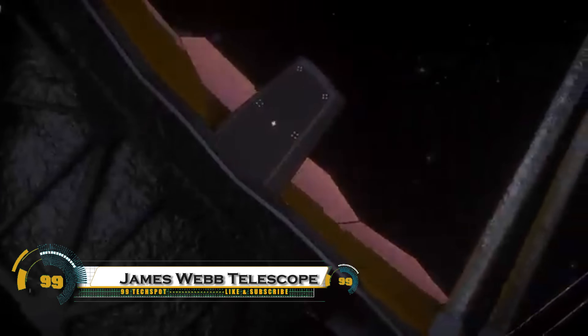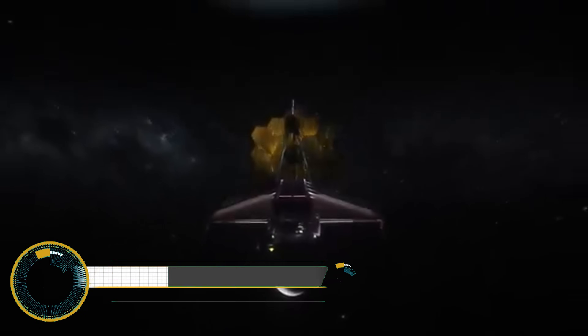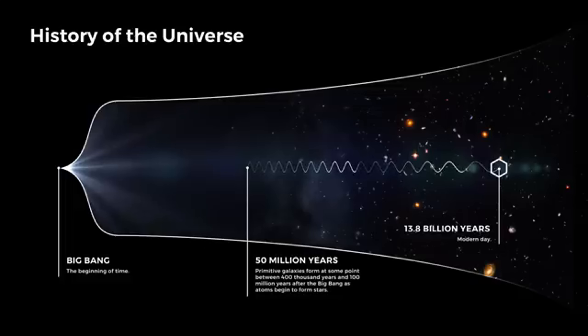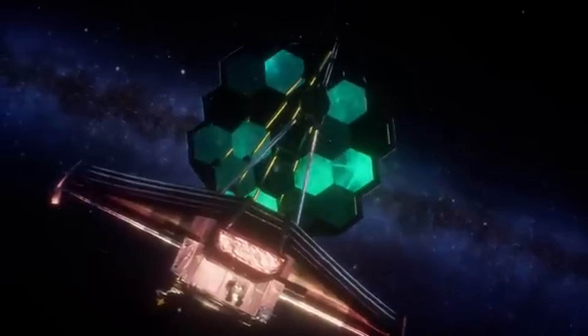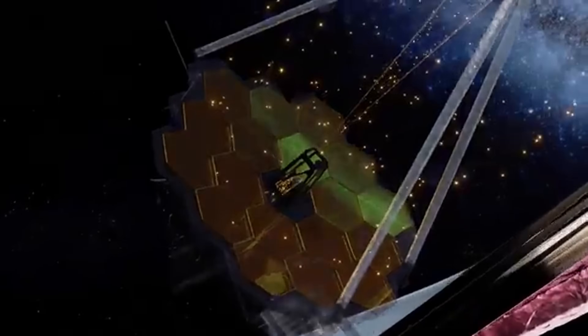The James Webb Space Telescope is the most powerful space observatory ever built, transforming our understanding of the universe. Launched in December 2021, Webb orbits nearly a million miles from Earth and peers deeper into space, and further back in time, than any telescope before it.